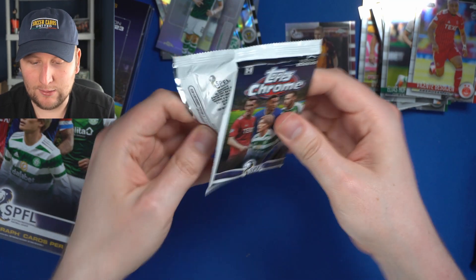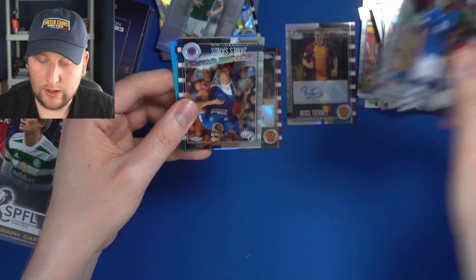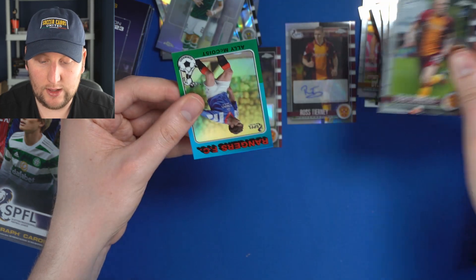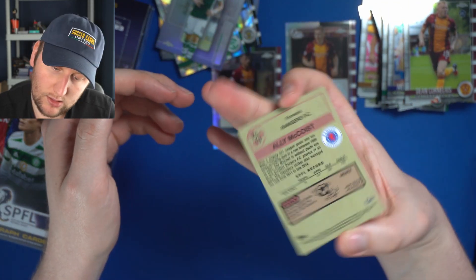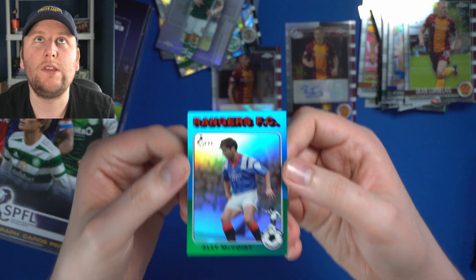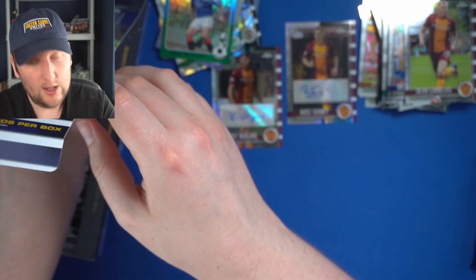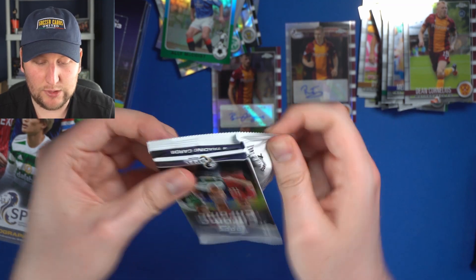We're eight minutes in — I didn't think it would take this long, so stick with me. Melker Hallberg, St. Johnstone. James Sands — who just stars. Dean Cornelius, Motherwell. And here's one of our 1975-76 inserts — it is Ali McCoist for Rangers. Now one of the great football commentators working today, Ali McCoist — absolutely great crack. It's not often I'd have positive words to say about a Rangers legend, but there you go.